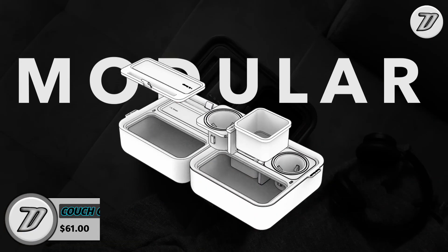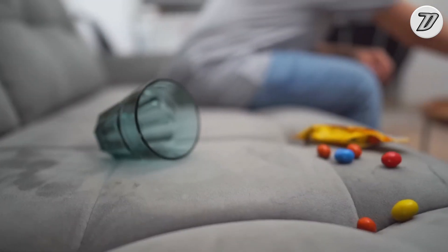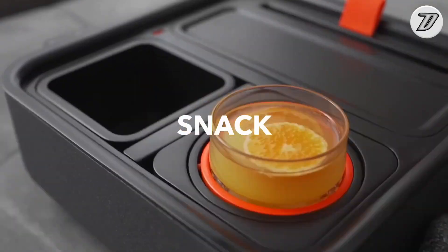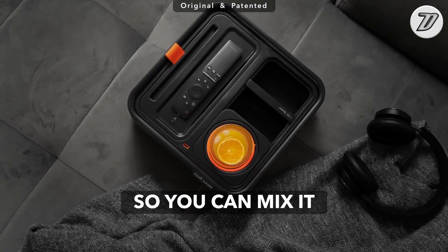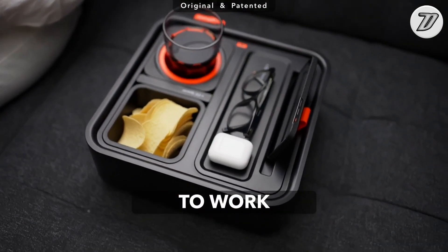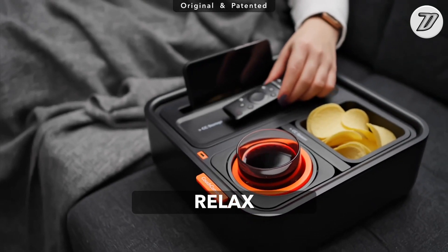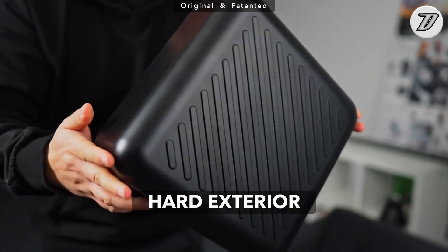Couch Console. Do you usually struggle to find a place to put all your knick-knacks? If yes, you should invest in the Couch Console. It incorporates everything you need, including holders for your cups, snacks, phone, and so much more. Ebyte Inc. may be promising a lot in this compact pack, but you get so much out of the Couch Console — cup holder, snack holder, USB charging plug, phone and remote organizer, and extra storage space for other items like batteries and cables.